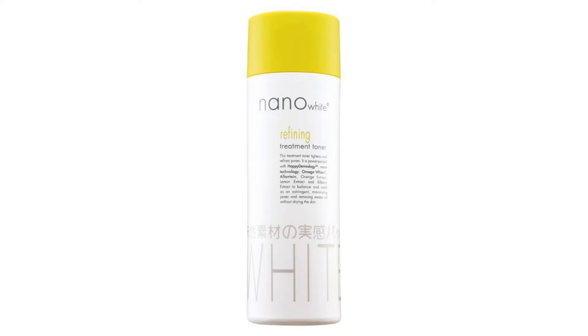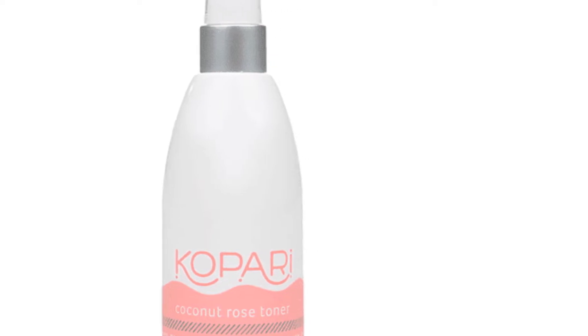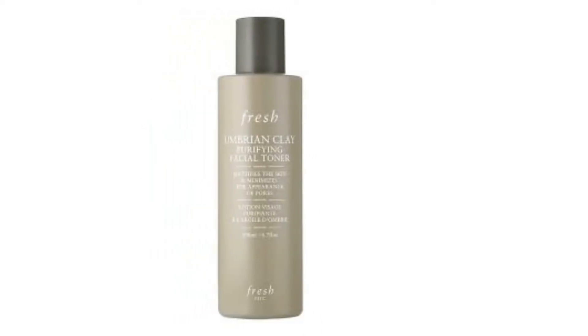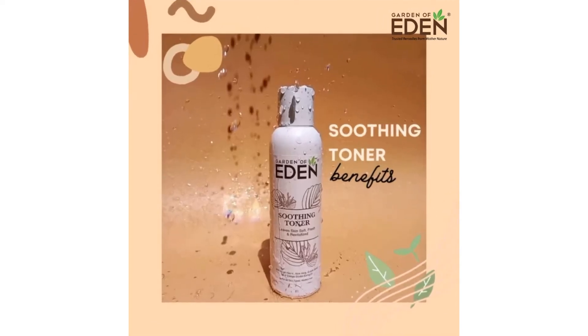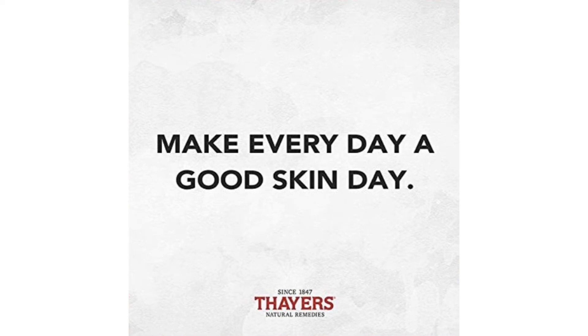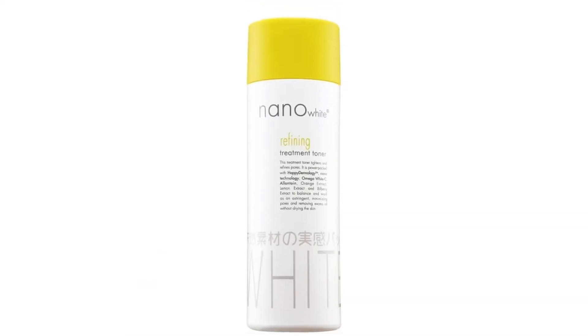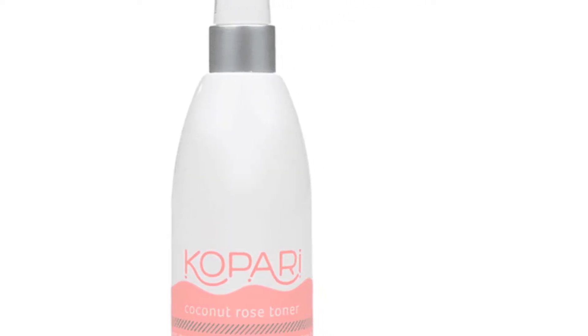Looking for a way to keep your pores debris-free and as unnoticeable as possible? Toners are your best friend. The best part is that there's always a toner that can suit your skin type and skincare needs. Here are the best toners available to treat unsightly pores. Also check out our related articles: 8 best organic toners to treat all types of skin, and 8 best glycolic acid toners to exfoliate and restore glow to your skin.